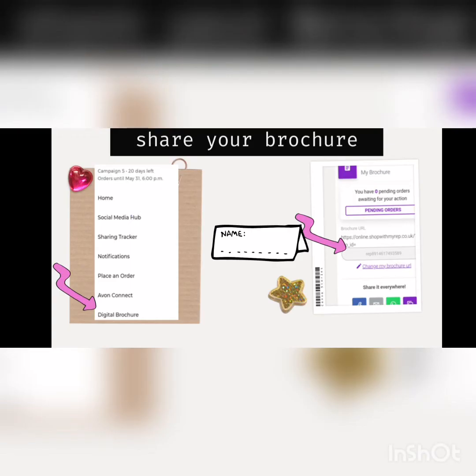Once it does, you're ready to go. The digital brochure updates every week, so don't forget to share that with your customers every Friday.